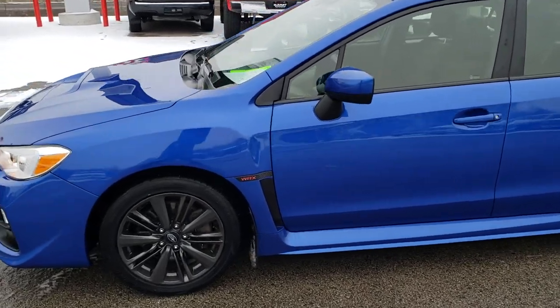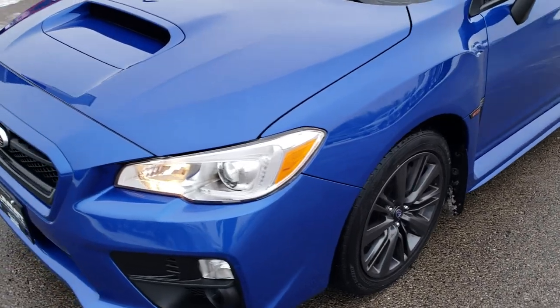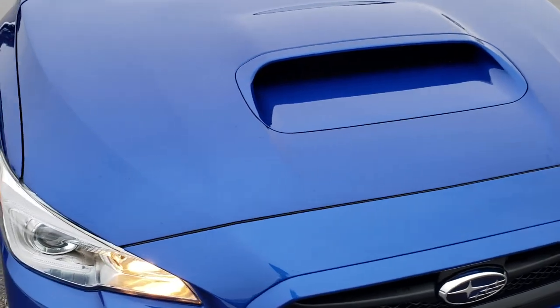This is stock number 9828. We are here at Summit Automotive in Fond du Lac, Wisconsin, your new and used sports car headquarters. Today we are checking out this super clean 2016 Subaru WRX.